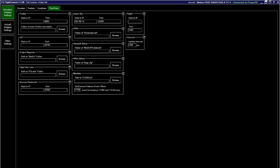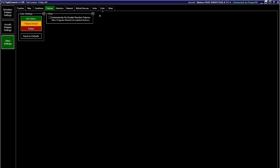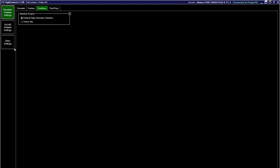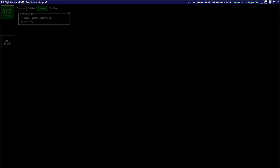I want to call out the 'Conditions' setting. If you want to change the weather in your simulator, do not select Active Sky — select 'Default Flight Simulator Weather.' I spent about an hour figuring this out. If you have Active Sky selected, no matter what you do in the conditions section to change the weather, nothing will actually change. You must set it to Default Flight Simulator Weather.